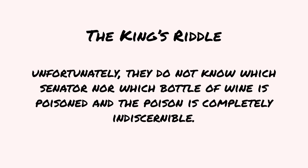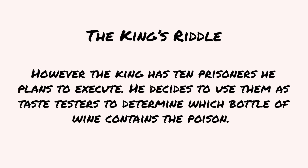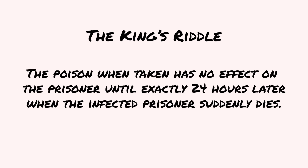Unfortunately, they do not know which senator nor which bottle of wine is poisoned, and the poison is completely indiscernible. However, the king has 10 prisoners he plans to execute. He decides to use them as taste testers to determine which bottle of wine contains the poison. The poison, when taken, has no effect on the prisoner until exactly 24 hours later, when the infected prisoner suddenly dies.